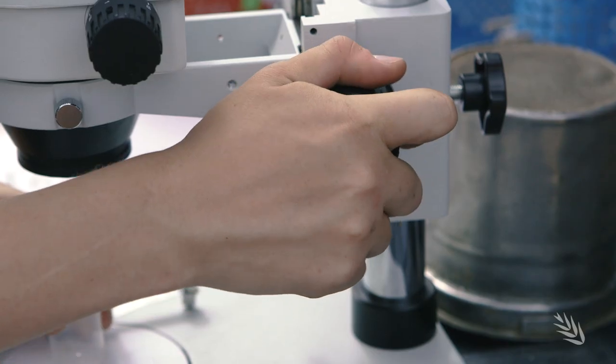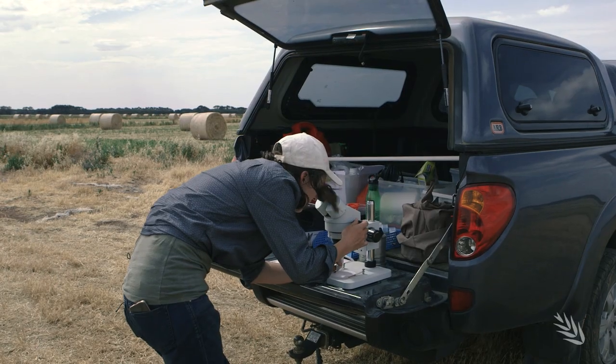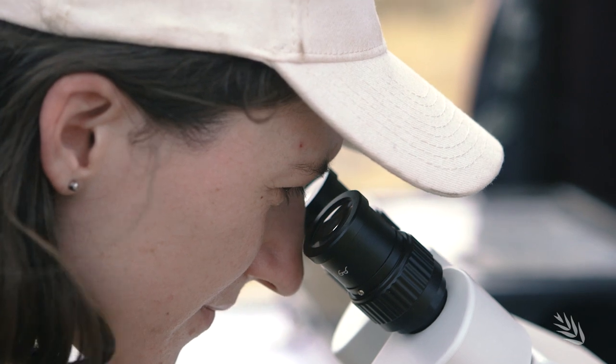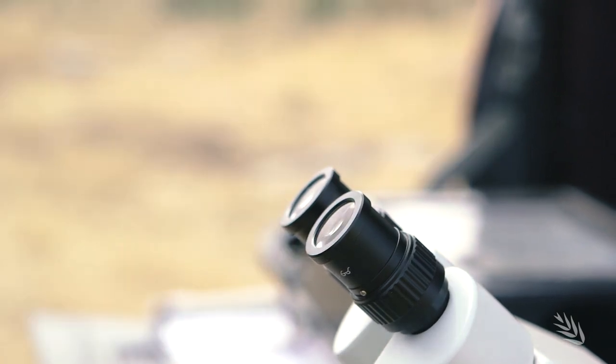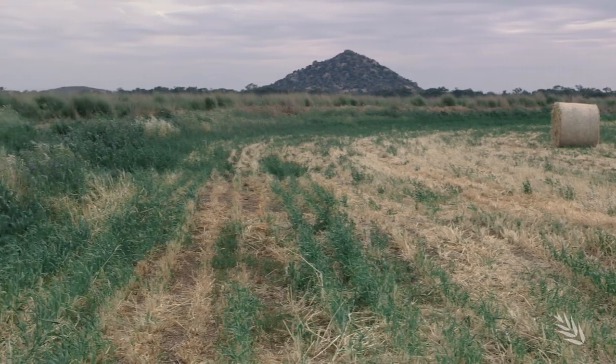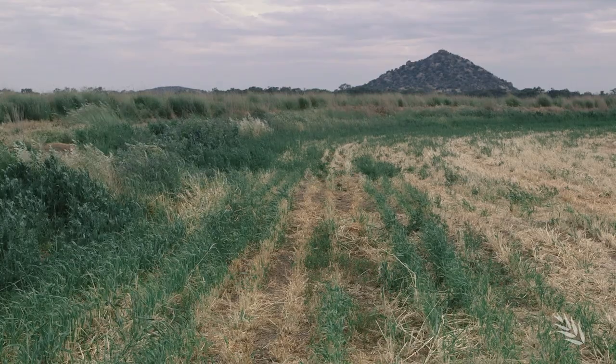Dr. Aliya Pirtle from Melbourne-based Sustainable Agriculture Research Facility, Cesar, is looking for answers in the Green Bridge. Data from this surveillance work will be combined with findings from research partner the South Australian Research and Development Institute. SARDI is working on the economic threshold of Russian wheat aphid and the yield loss caused.